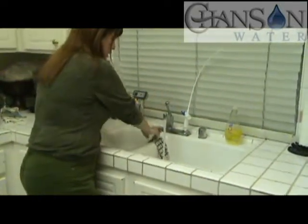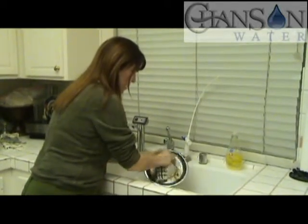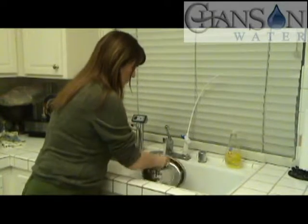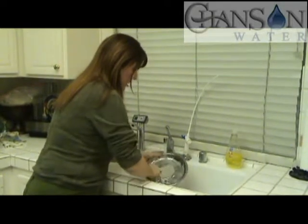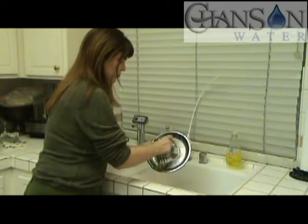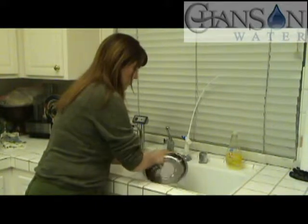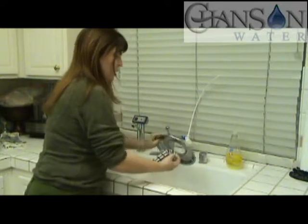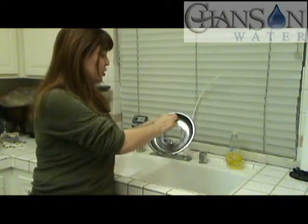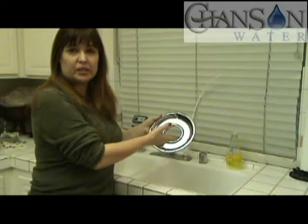I apologize if my back is here. I'm just turning on my regular water. The amazing thing is I've taken the grease off. I can run that through my dishwasher, or if I wanted to take a scrubber I could scrub that up just a little bit — but who would think that you could remove dirty, greasy stains with water?